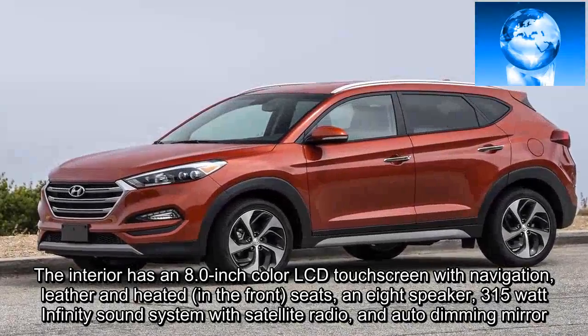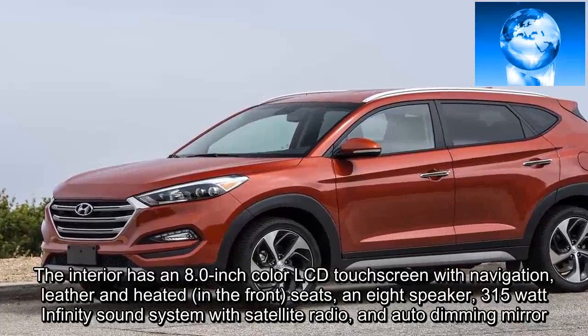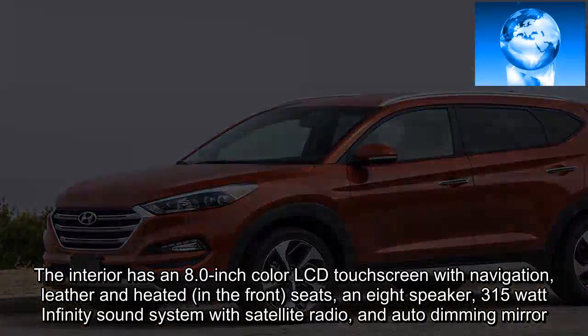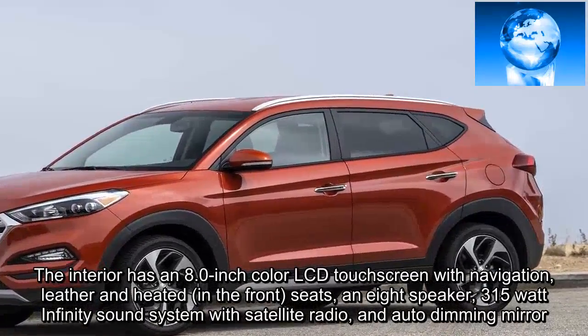The interior has an 8.0-inch color LCD touchscreen with navigation, leather and heated front seats, an 8-speaker 315-watt Infinity sound system with satellite radio, and an auto-dimming mirror.